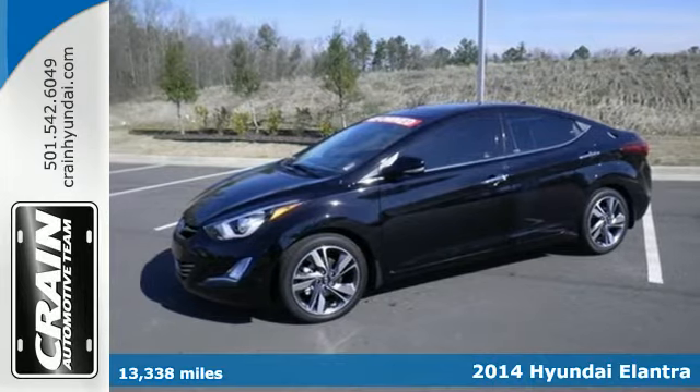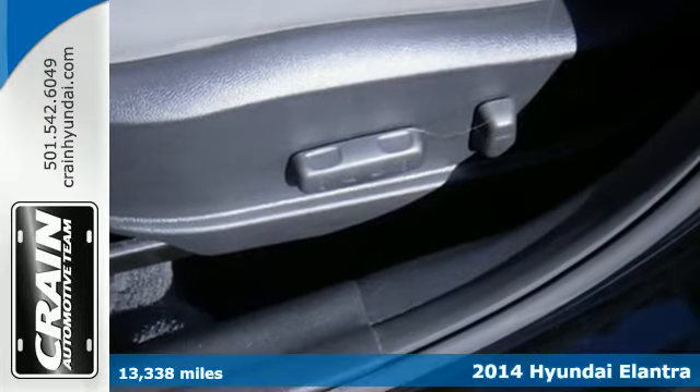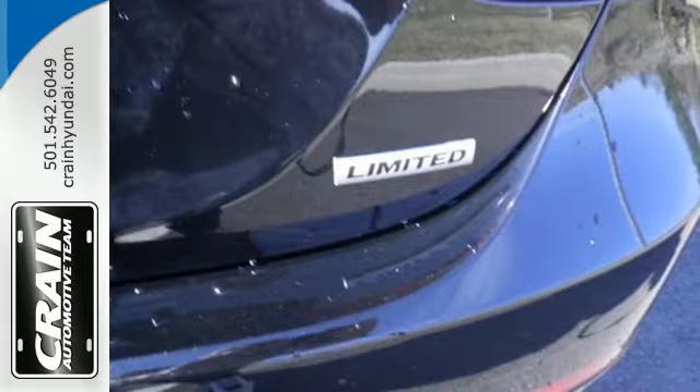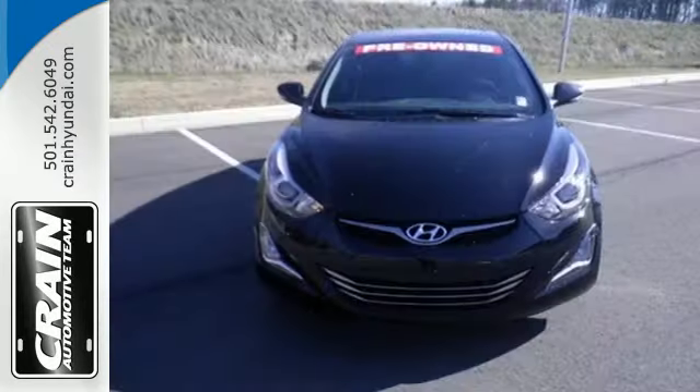It's a 2014 Hyundai Elantra — it's the vehicle you've been dreaming about. With over 100 cubic feet of interior space, the vehicle stability management system, remote keyless entry, daytime running lights, and cruise control, you are surrounded in comfort and convenience.